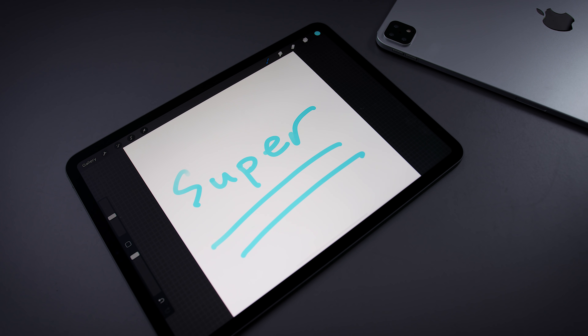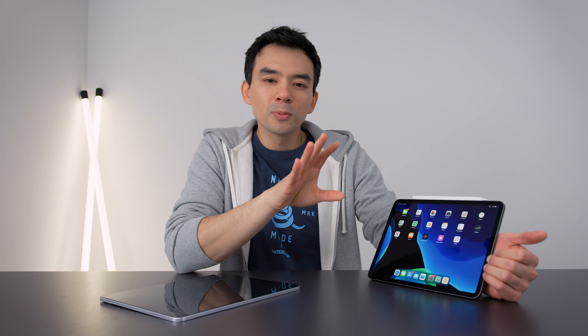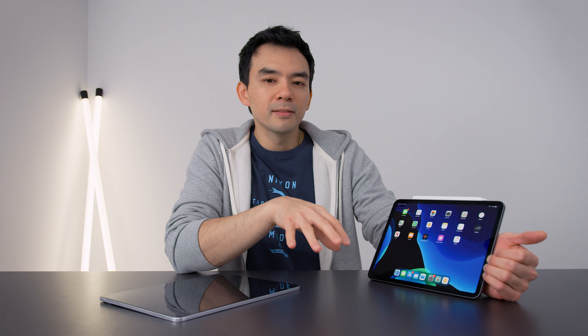That I think is going to be the main headlining feature — the display, not the triple camera system. Apple's not going to try to sell people a minor upgrade on the new iPad Pro. There's no way people are going to buy that. But they would buy a new display — faster response time, better colors, contrast, everything. That's a sellable product. So that's, I believe, the new iPad Pro.